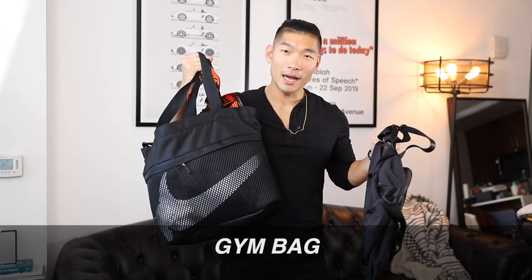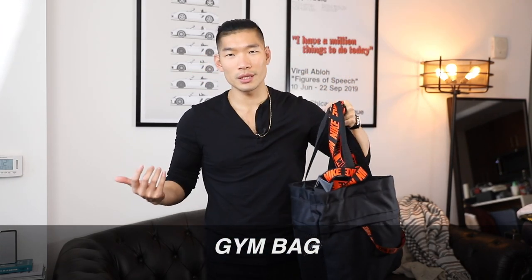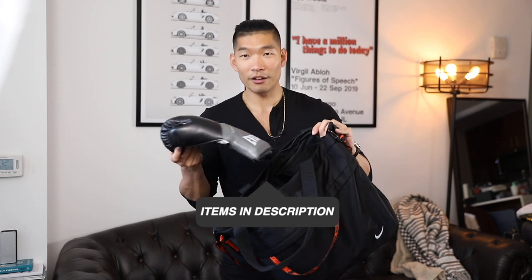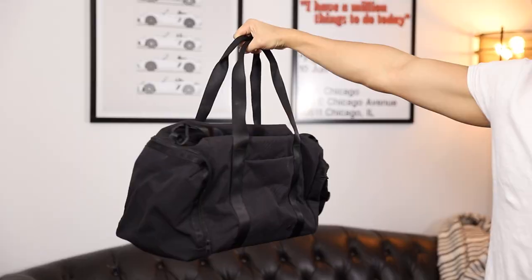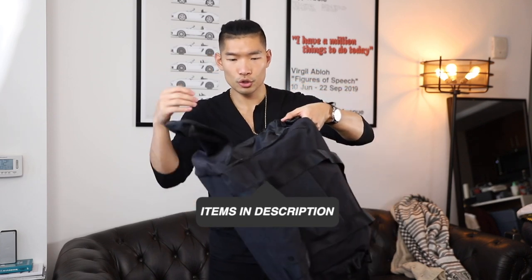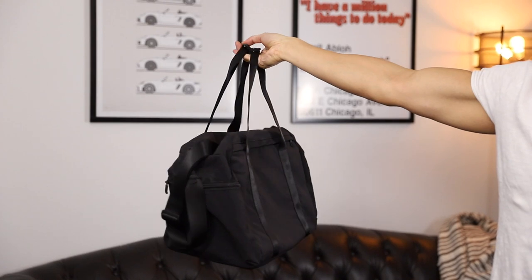Last but not least is the gym bag. This one here is my Nike bag — it's a good size. You can also use this as kind of a travel bag or a weekend bag. I specifically use it for my boxing classes — I have boxing gloves in here, and I can fit two pairs of boxing gloves, water bottles, and wraps. Another really nice gym bag I have is this Lululemon — it's a nice black duffel bag, very spacious. Some of these gym bags also have a side pocket that you can put your shoes in, separating them from the rest of your stuff. It's a stylish gym bag and you can easily use this as your duffel bag option if you don't want a designer bag.